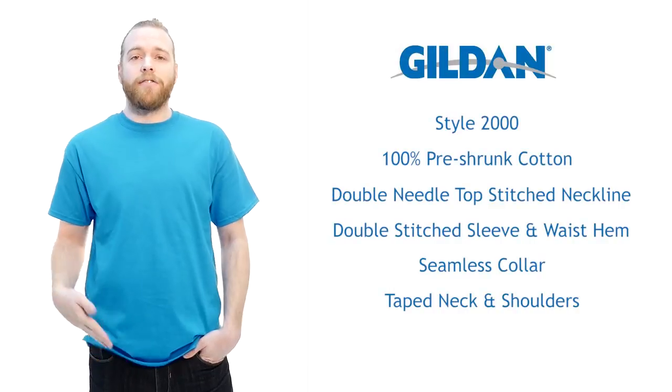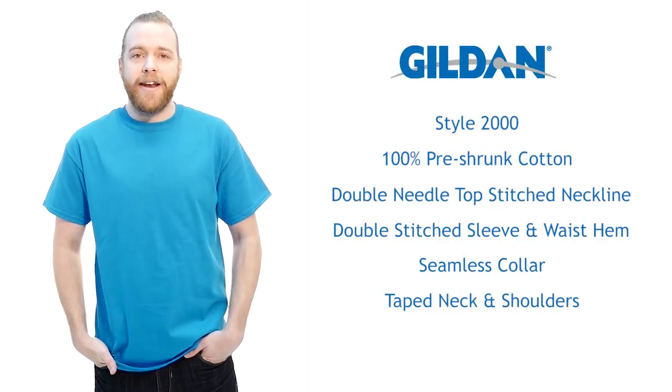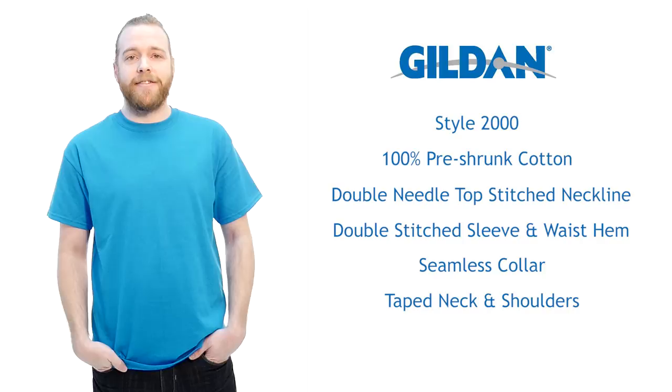There you have it, folks. Great now and in the future — the Gildan 2000. Awesome for everyday wear or promotional printing, get it today at t-shirt.ca.